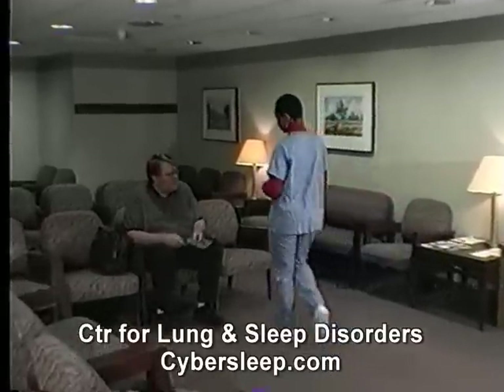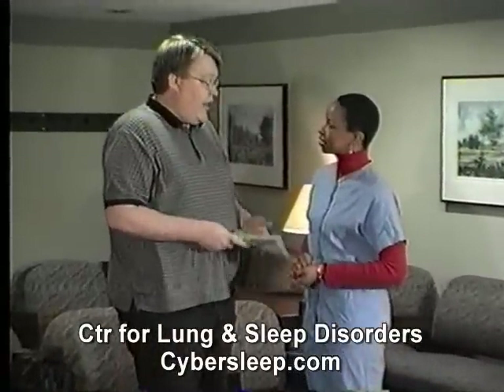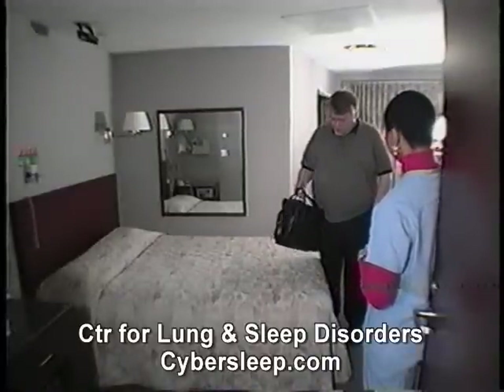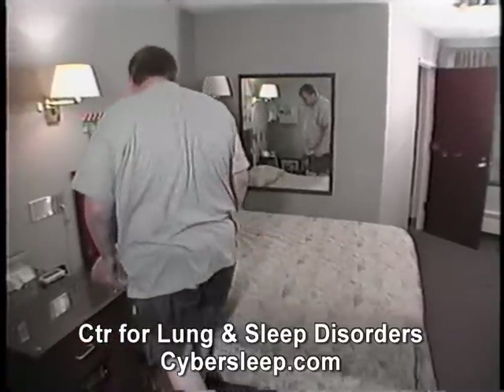When you arrive at the center you will be greeted by the sleep technologist who will assist you throughout your study. You will be shown the equipment that will be used and given a chance to ask questions. You will have time to change into night clothes and get ready for bed as you do at home.